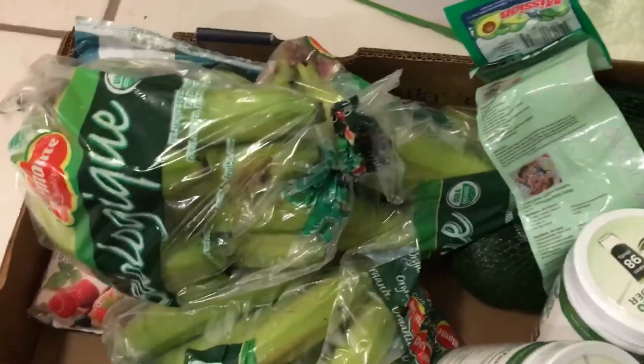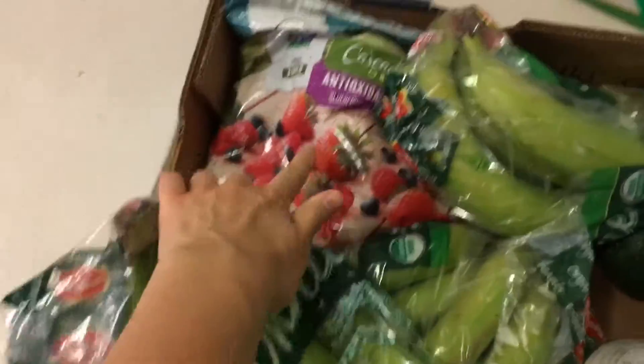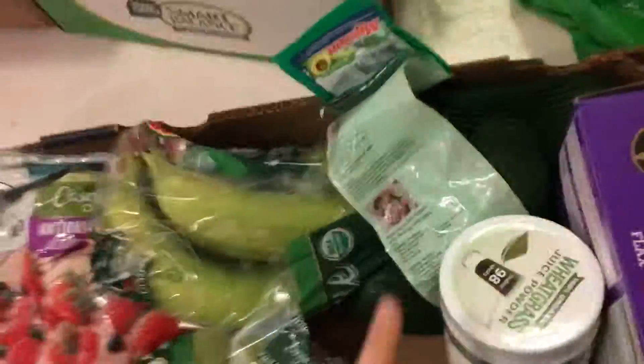Some frozen whole strawberries. Again I got a bunch of bananas. Then I got the mixed berries. Avocados.